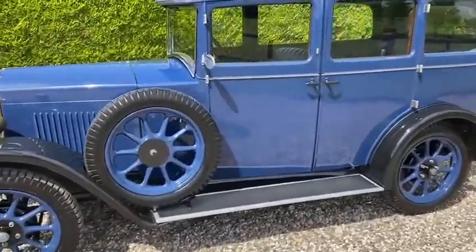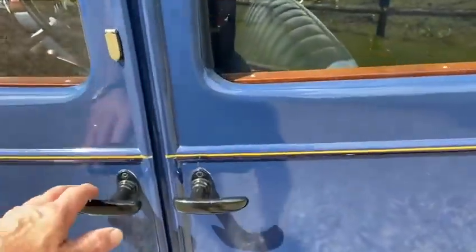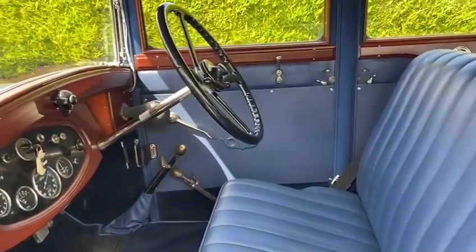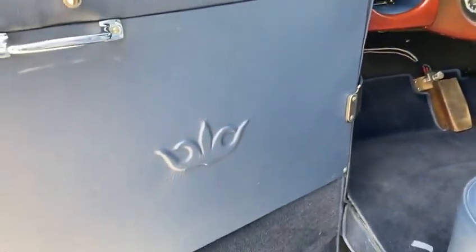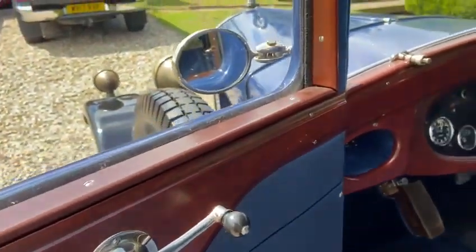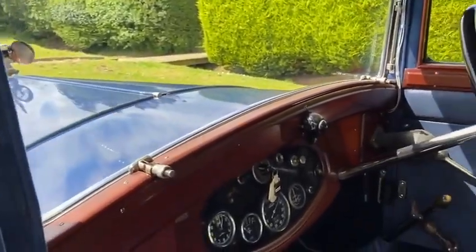We'll now have a look at the interior, which is absolutely beautiful. Fully re-trimmed, new door cards, embossed with the correct emblem, re-nickel plated fittings, and all the wood has been professionally refinished.